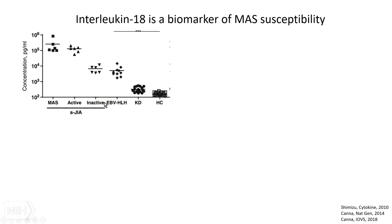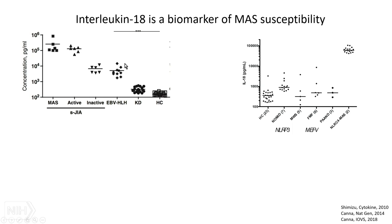IL-18 has been associated with systemic JIA as a specific biomarker for a while. In Kawasaki disease — active, inflammatory, full of IL-6 and CRP — there is really almost a normal amount of IL-18. But on a log scale, you see very high IL-18 in MAS and active systemic JIA, and a little less in inactive disease and EBV-HLH. This is quite useful clinically when you're not sure whether a patient has Kawasaki's or systemic JIA. Also, not all inflammasomes give you high IL-18 — NLRC4 inflammasome patients differ from NLRP3 or MEFV, so IL-18 can help distinguish these.